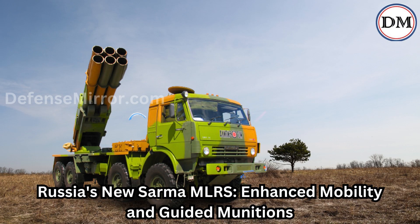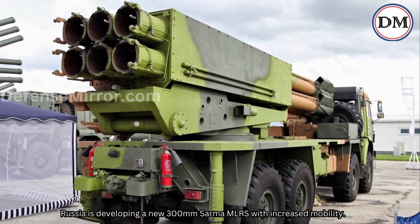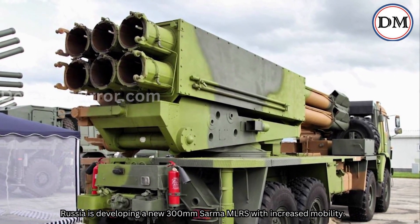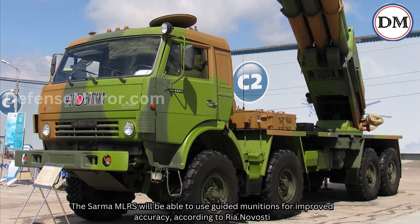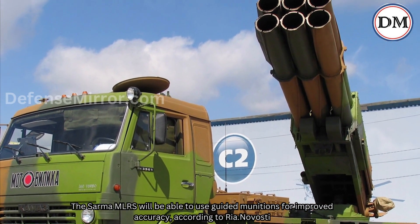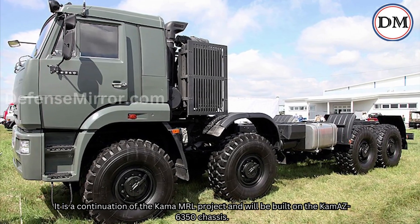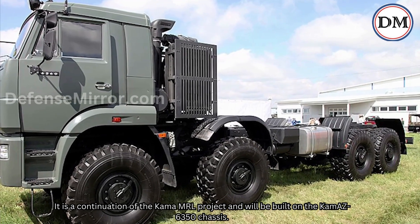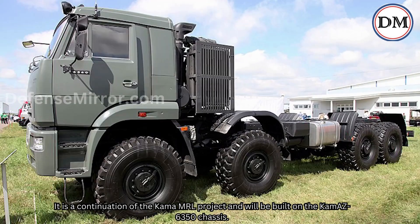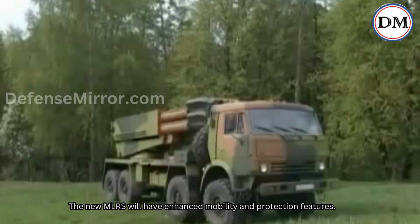Russia is developing a new 300mm Sarma MLRS with increased mobility. The Sarma MLRS will be able to use guided munitions for improved accuracy, according to RIA Novosti. It is a continuation of the Kama MRL project and will be built on the CAM Arizona 6350 chassis. The new MLRS will have enhanced mobility and protection features.